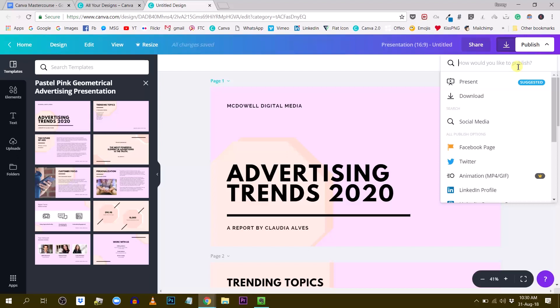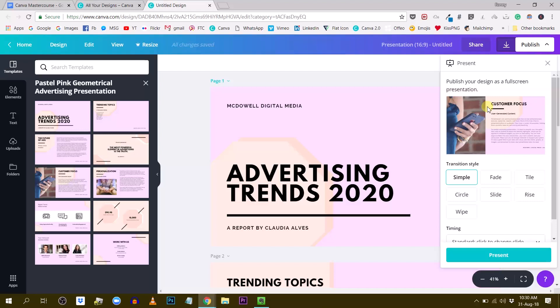Once you click Present, you are presented with a couple of options. The first is the transition style — you can choose between different styles of transitions to go from one slide to the other. That's pretty cool because it adds motion to your presentation and makes it less static. You have Simple transition, which just goes from one page to the other, and Fade, where you can see the slide fading to the next.